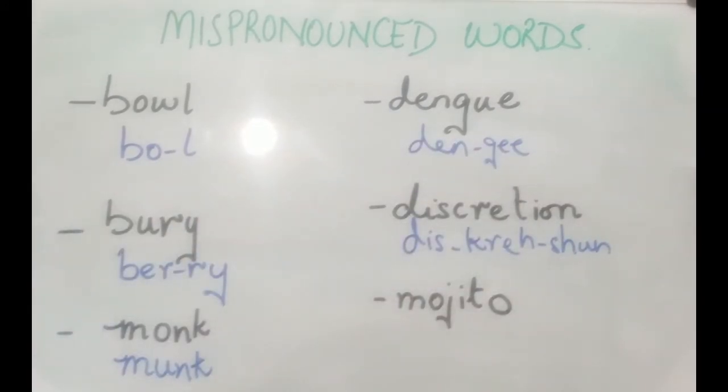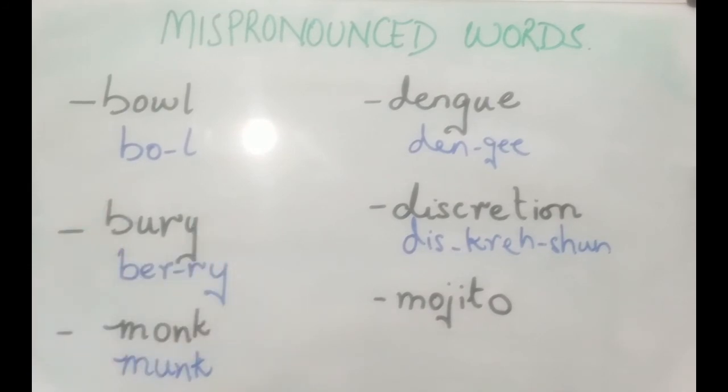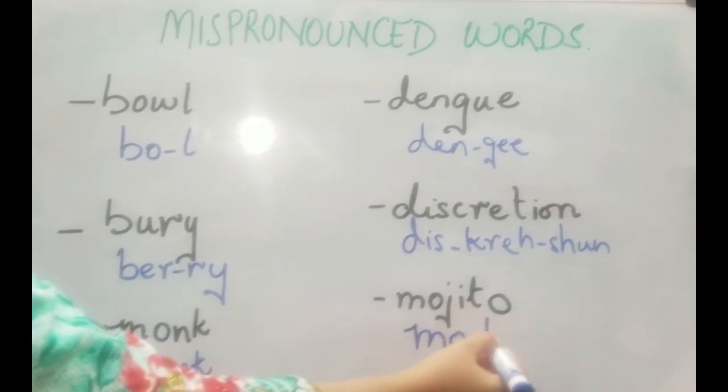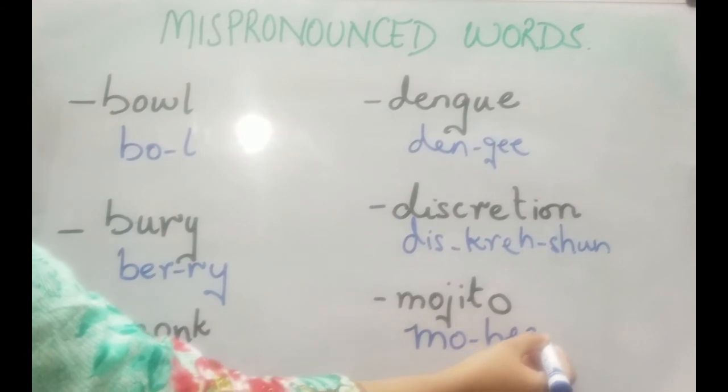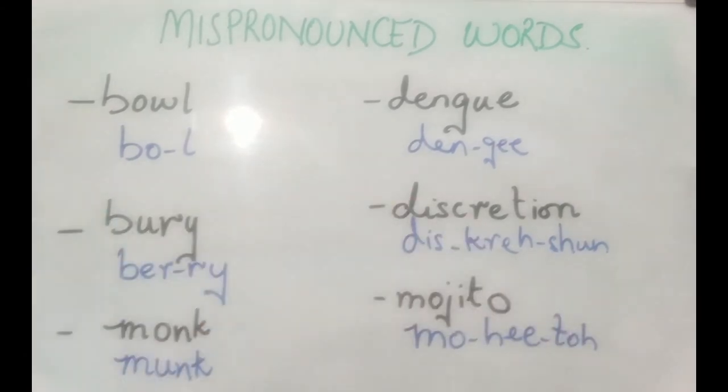The next one is a very cool drink that was founded in Cuba and is now very common. It's pronounced as 'mojito' — please, not 'mojito'. It's 'mojito' — a three-syllable word.